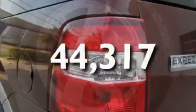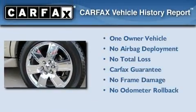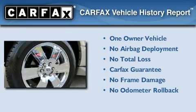This vehicle has fewer than 45,000 miles on the odometer. This Ford has had only one owner and it qualifies for the Carfax buyback guarantee.